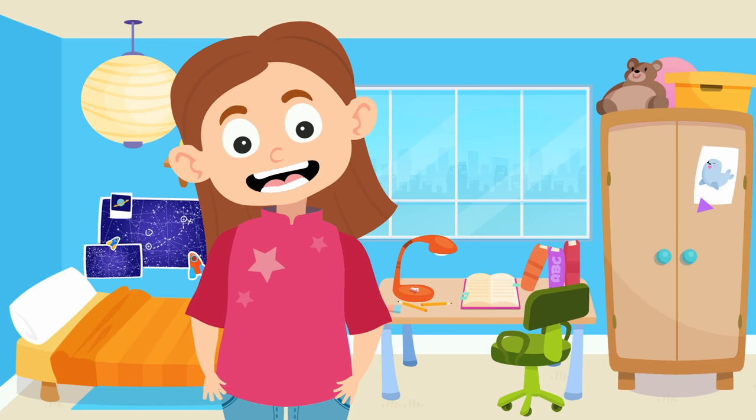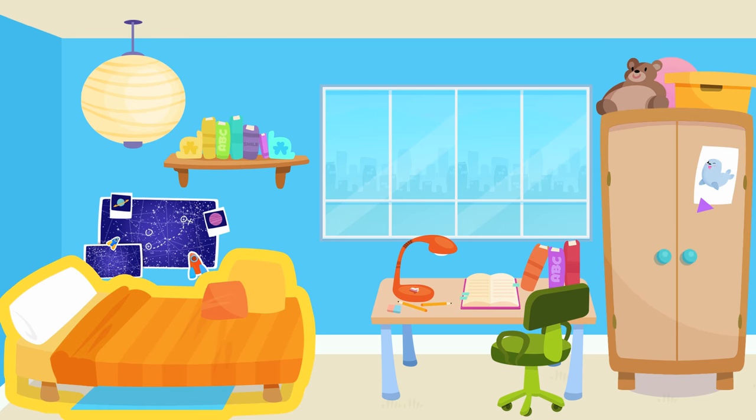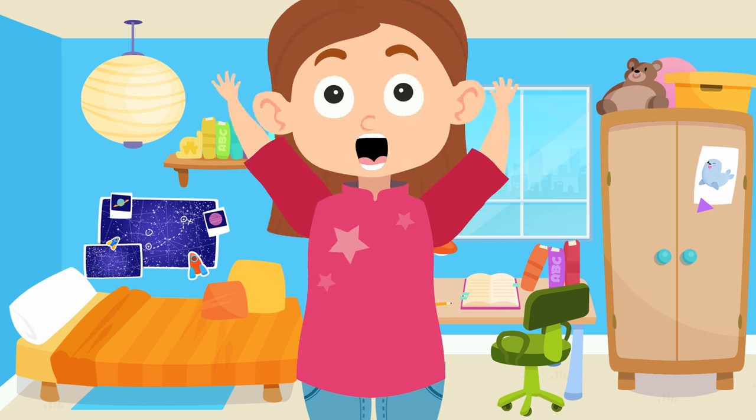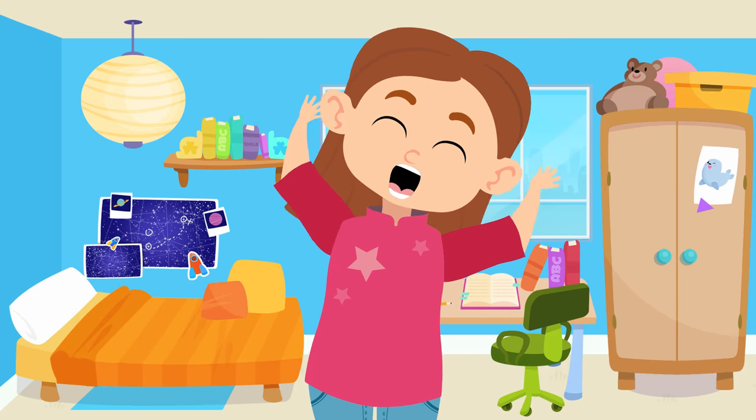Let's review so that we don't forget anything. The bed. The closet. The desk. The chair. The lamp. The bookshelf. The room looks so great. I love it.